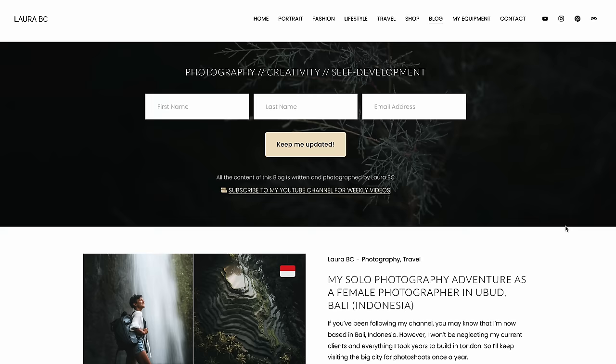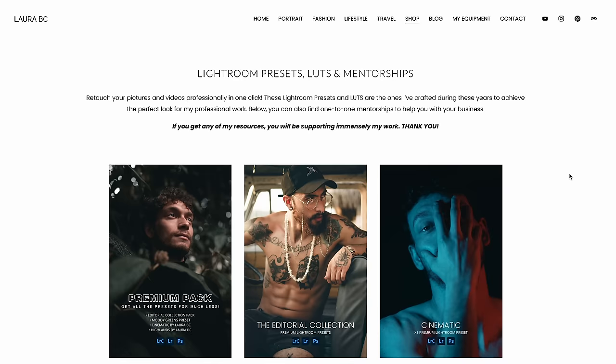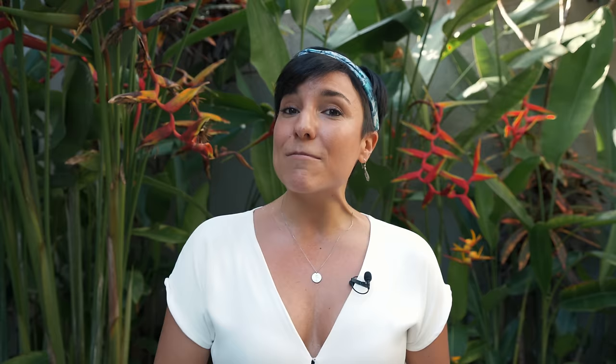You pick a platform, choose a template, swap the photos and the text — that's it. Don't procrastinate, because once you start building it you're going to realize it's easier than you think. The website I use is Squarespace — I've never been sponsored by them, I just personally love it. I have my portfolio there, a photography blog, and my own shop where I sell my Lightroom presets. You can do all of this when you grow as a photographer. Pick a platform — all of them are quite good nowadays. I'll link a free Squarespace trial below if you want to try it.